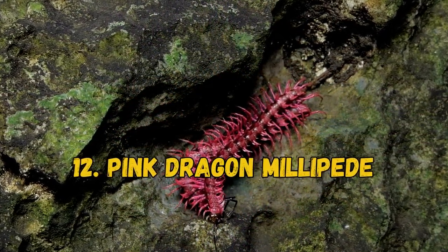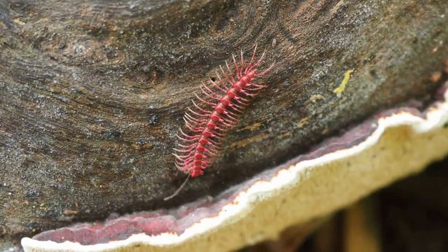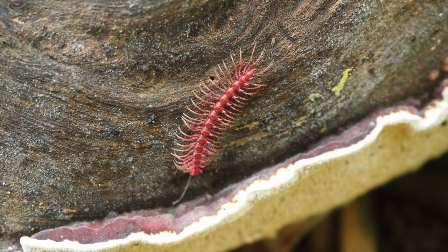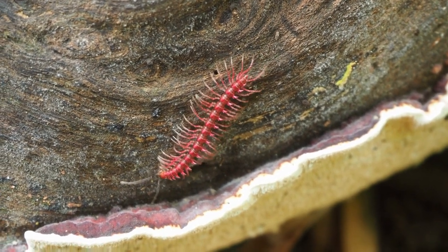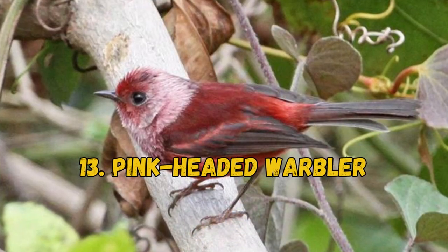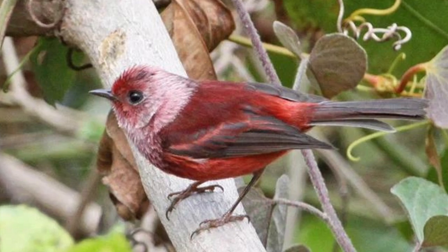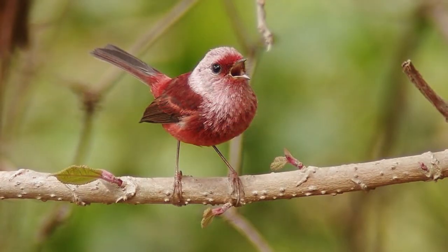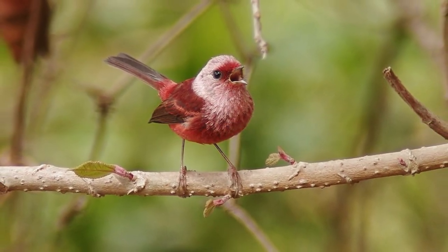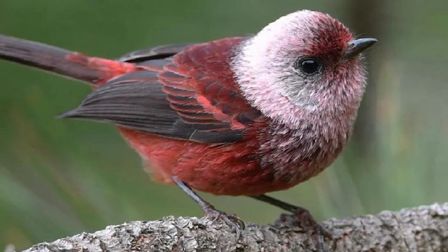12. Pink Dragon Millipede. These millipedes are spiny and toxic, featuring hydrogen cyanide-producing glands. This chemical compound is extremely poisonous, which they use to ward off predators. 13. Pink-Headed Warbler. They live in the Guatemalan and Mexican Highlands up to 11,500 feet above sea level. Adults feature bright red bodies with grayish wings and tails and light pink heads.